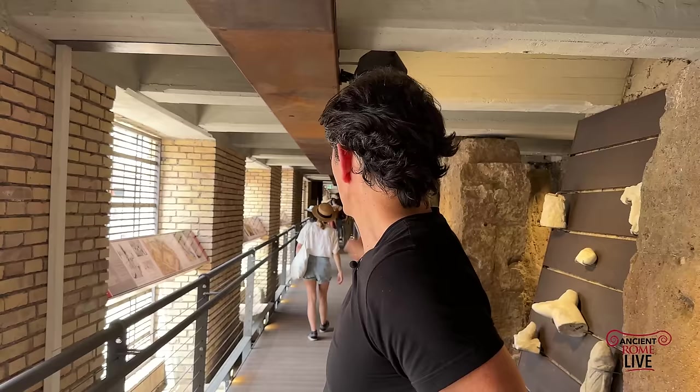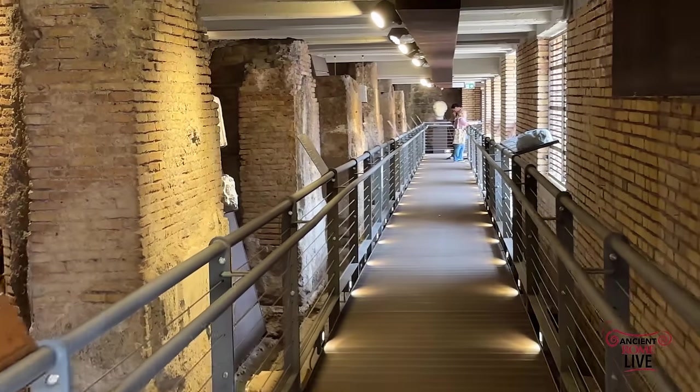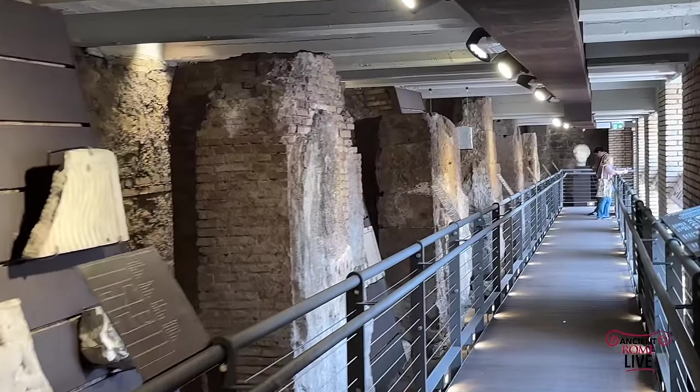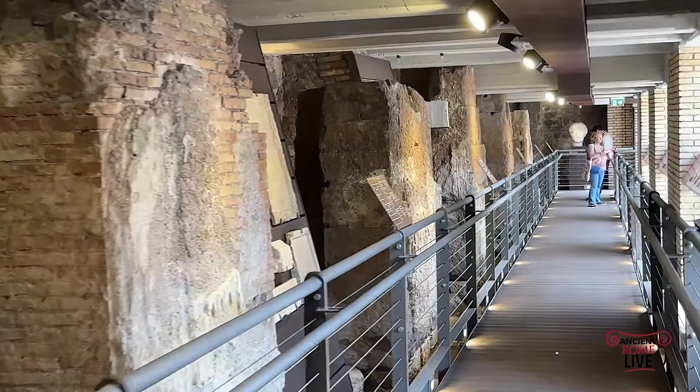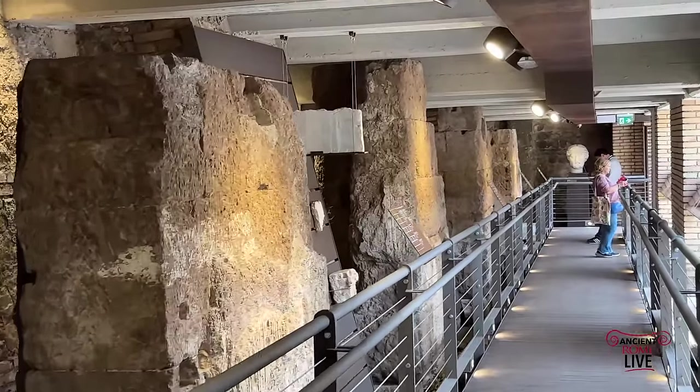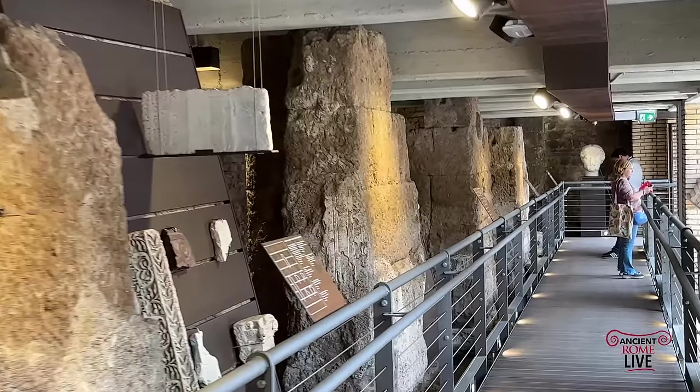Now here you don't just have the archaeological site — you also have, in this very long corridor, a new museum space. It's going to give you insights into the history of the site from antiquity all the way through to the Middle Ages. And it truly is an extraordinary experience. This has to be on your list of places to go if you really want to understand the layers of history.